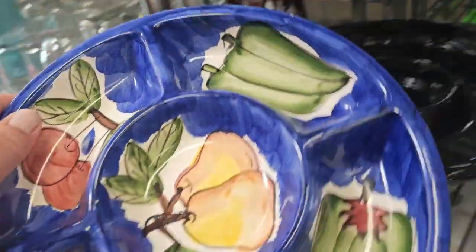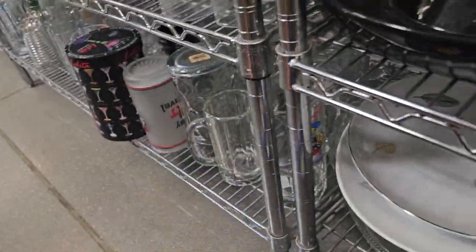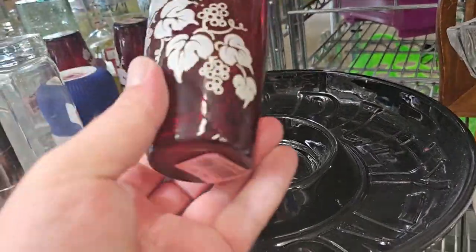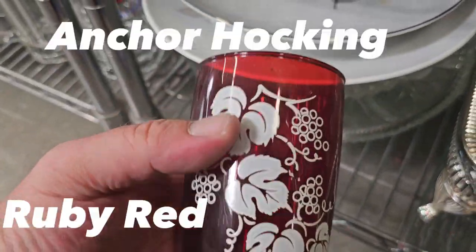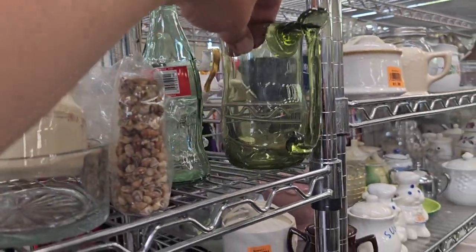Look at this — how fun is that? Love the colors. I spot something good buried back there. Look at these glasses. I love it — look at that detail in the red. Only $1.99 each. Just three of them — I'll grab those.